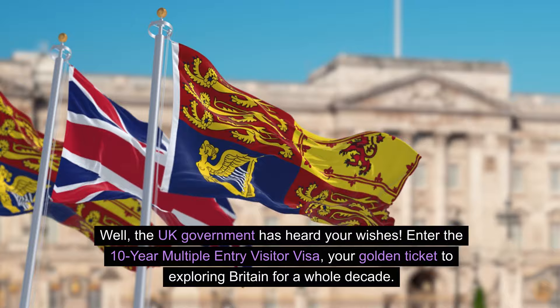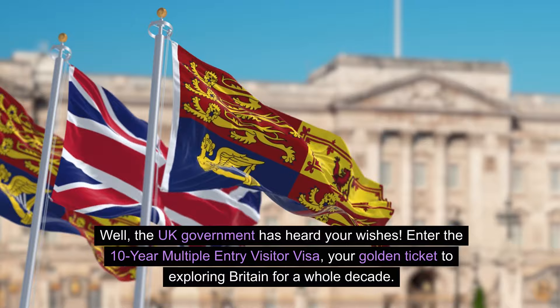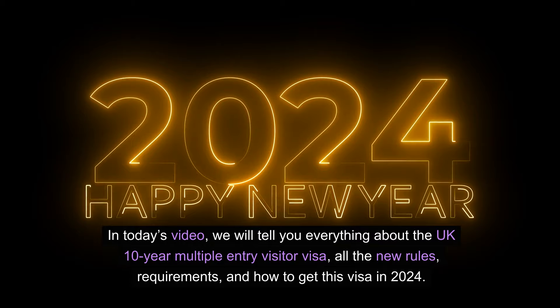Well, the UK government has heard your wishes. Enter the 10-year, multiple-entry visitor visa — your golden ticket to exploring Britain for a whole decade. In today's video, we will tell you everything about the UK 10-year multiple-entry visitor visa: all the new rules, requirements, and how to get this visa in 2024.